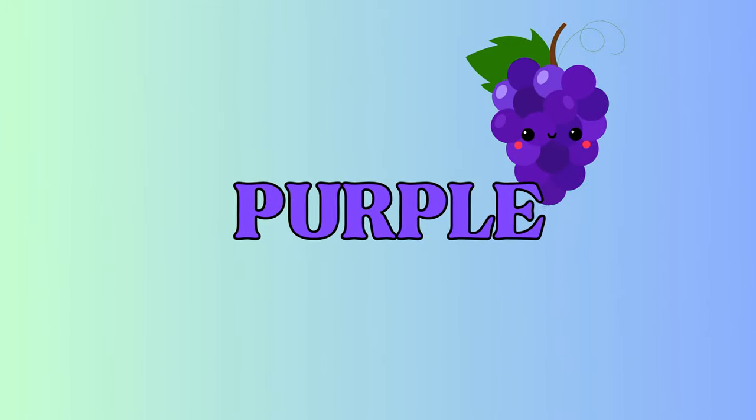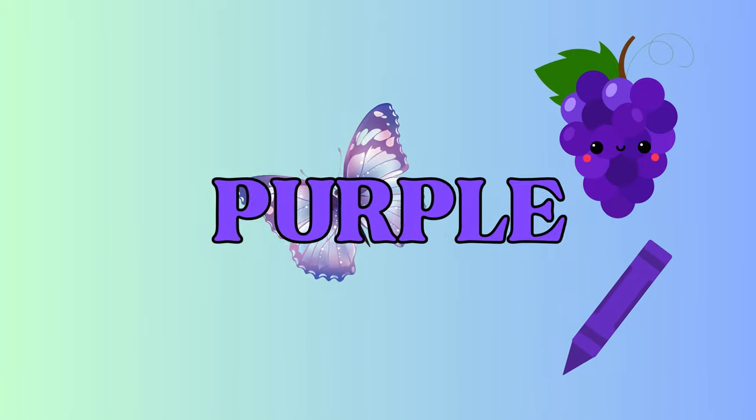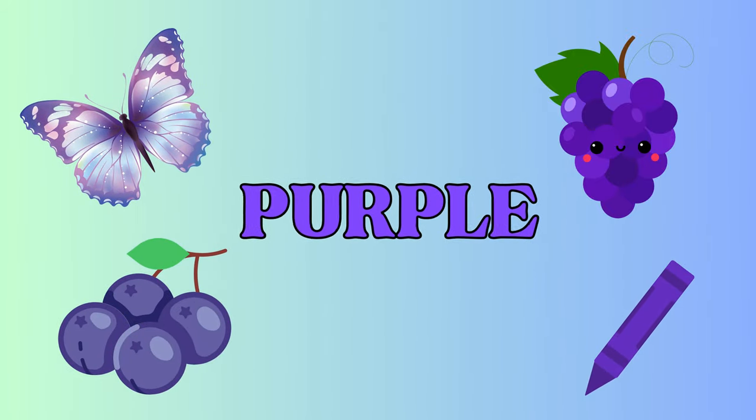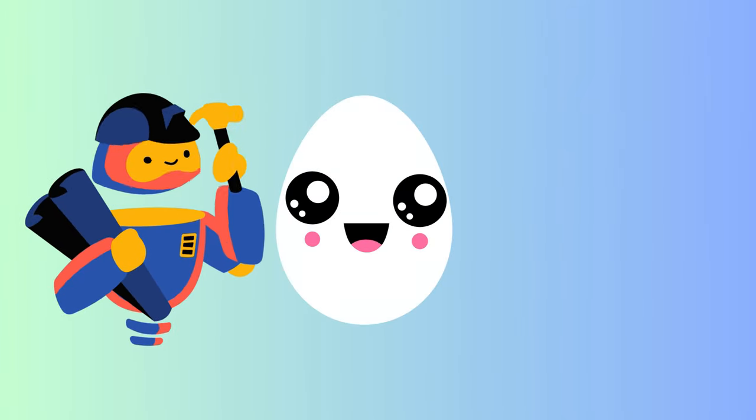Purple! Purple is royal. We have juicy grapes, a shiny purple crayon, a fluttering butterfly, and a tangy black currant. Purple is magical. Now for...